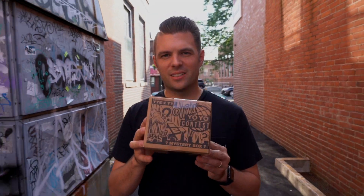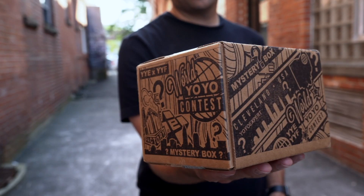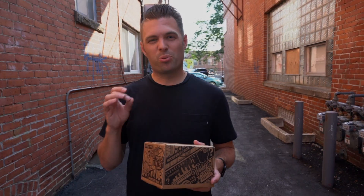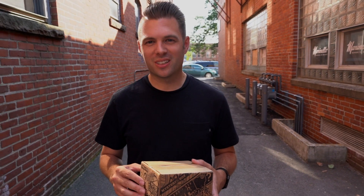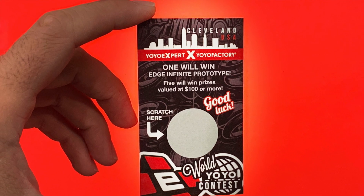Introducing the 2019 Yo-Yo Factory x Yo-Yo Expert World Edition Mystery Box. Inside this box we've got about $150 worth of products. We've got premium, bimetal, extremely powerful design. Another aluminum yo-yo in there too for fun. And we've got parts, surprises, world branded stuff in there.